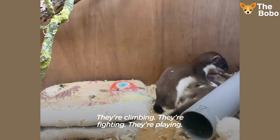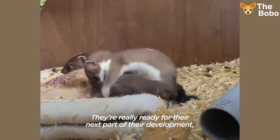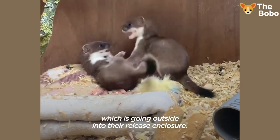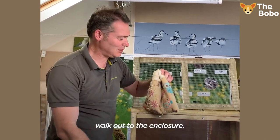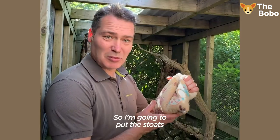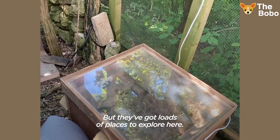They're getting really active now — they're climbing, they're fighting, they're playing. They're really ready for the next part of their development, which is going outside into the release enclosure. We've got two stoats here now, and we're just going to walk out to the enclosure. I'm going to put the stoats into the nest here, and we've got loads of places to explore, including a dry stone wall.